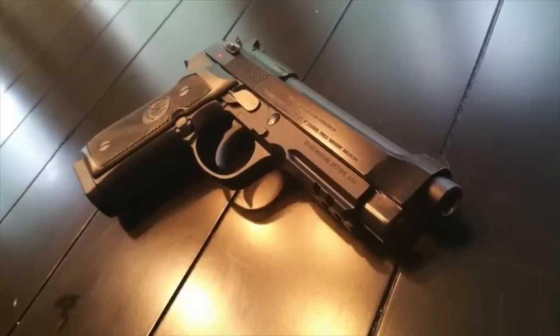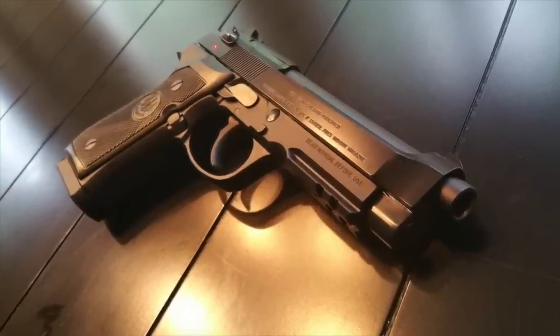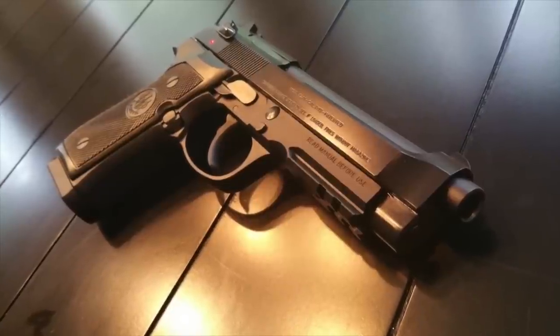Number 9: The Beretta 92 has been a prop gun in over 1,000 movies and 600 television shows. The earliest notable appearance was in Lethal Weapon, and among other favorites are Die Hard, The Matrix, and The Walking Dead.